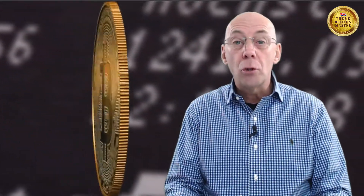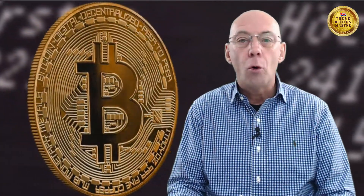One entity can't decide to make another 21 million — it can't be done because everyone's got to agree. And if they don't, that person or entity has to fork off and try and do their own thing, which then does not become Bitcoin. So when we look at the economics of Bitcoin, basically there's only ever going to be 21 million.